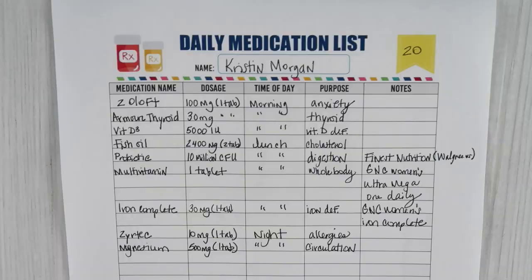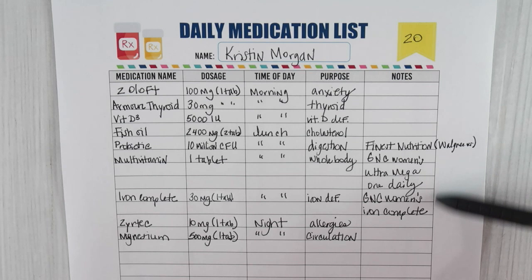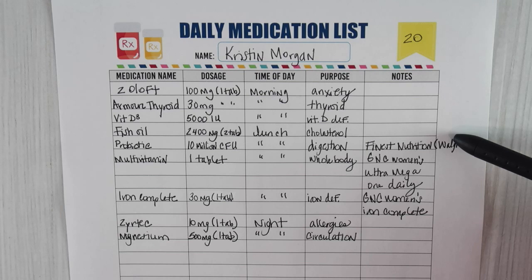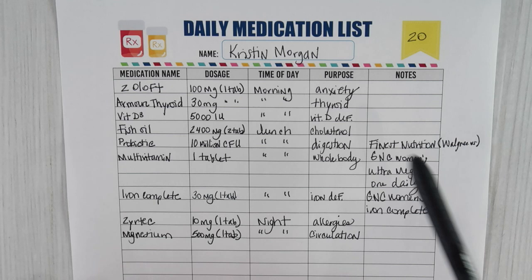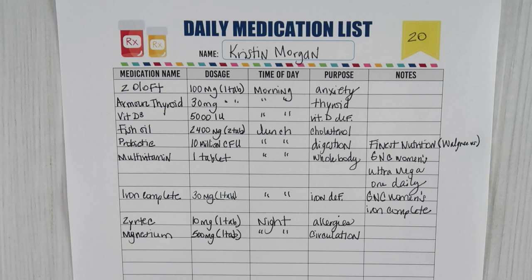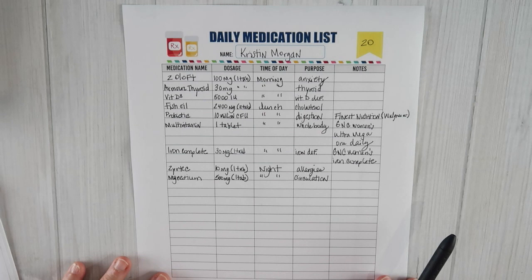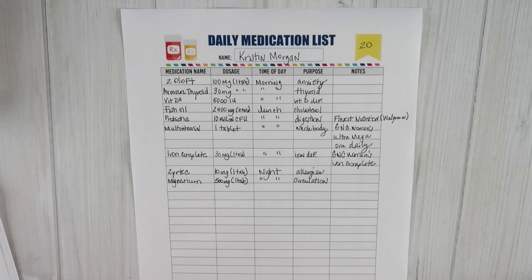I have my medication now listed and I'll put that in the binder. In the notes section I put the brand down if there's a specific brand I like — for my probiotic I use Finest Nutrition from Walgreens, and for my multivitamin and iron I use a GNC brand. For everything else like fish oil, vitamin D3, Zyrtec, and magnesium, I don't need a specific brand. For Zyrtec I've been getting the set from Sam's because it's more inexpensive. I'll put this in a sheet protector and into my medical binder. This printable is listed in my Etsy shop.